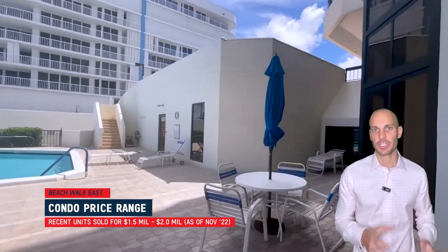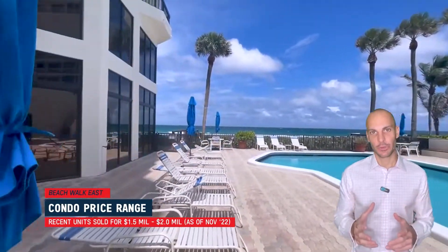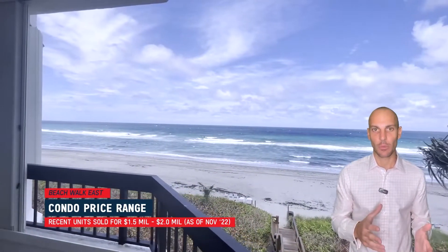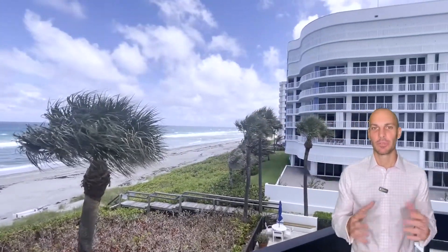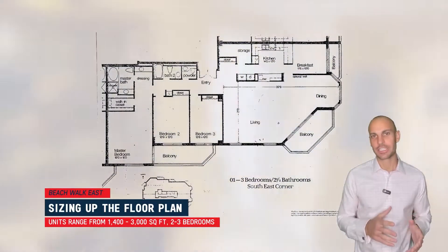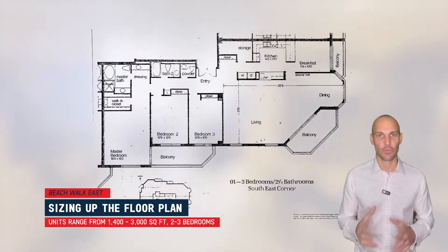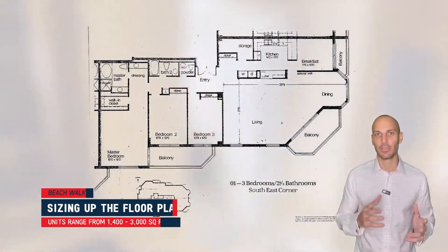Sales in the building have ranged from about one and a half to two million dollars recently. Those recent sales were for some of the bigger units, so it's possible that smaller units could sell for less than that range, but at this point you're probably looking at north of a million dollars to get into this building. The typical size range will be between 1,400 and 3,000 square feet. You can get a unit with two bedrooms or three bedrooms, and here's a quick example of what a layout might look like in the building.